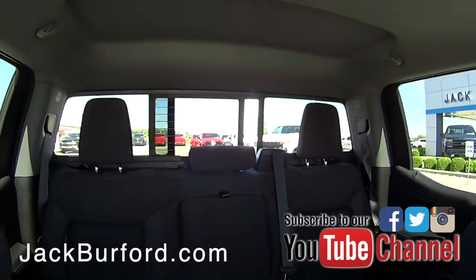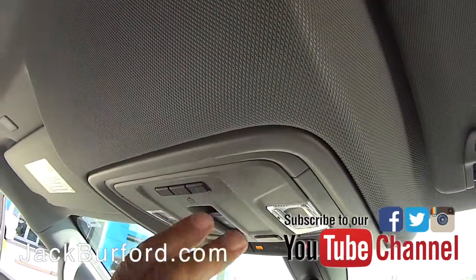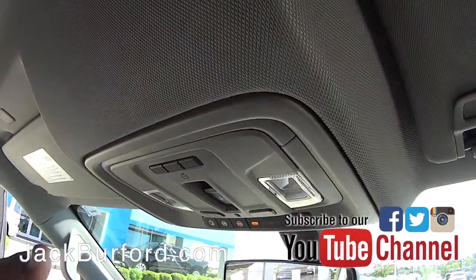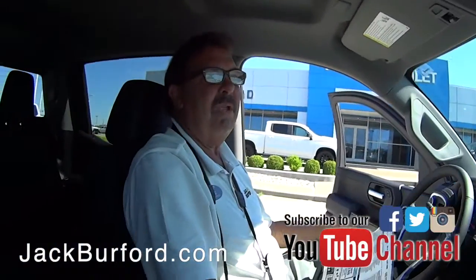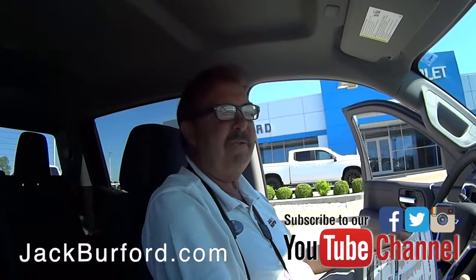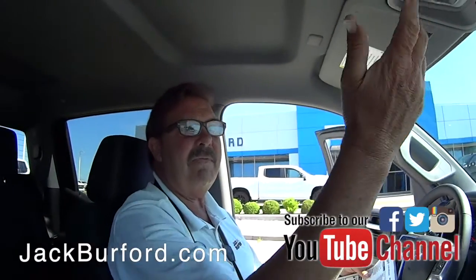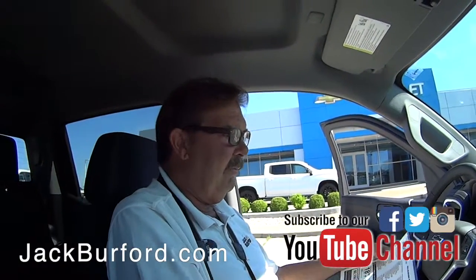Up here you've got the button that opens the rear window — just like the last one. And this is a universal home garage door opener, so you can pair your garage door to the truck and don't have to keep a separate remote. It's nice to have that technology built in.